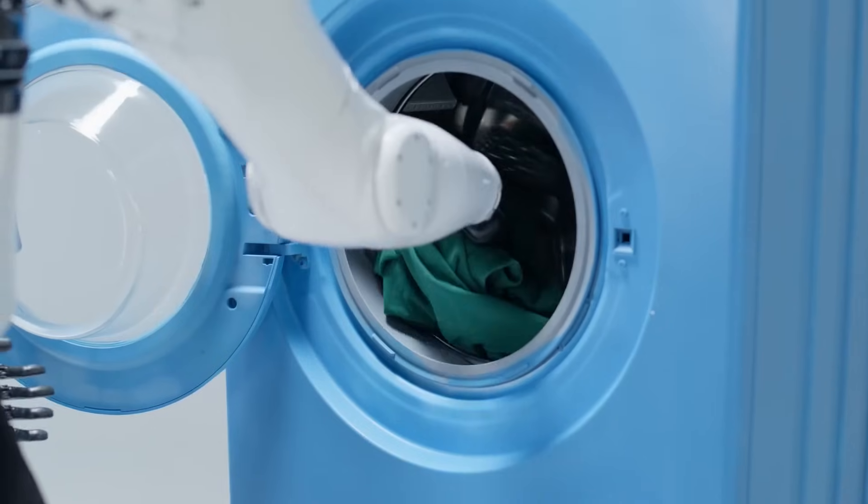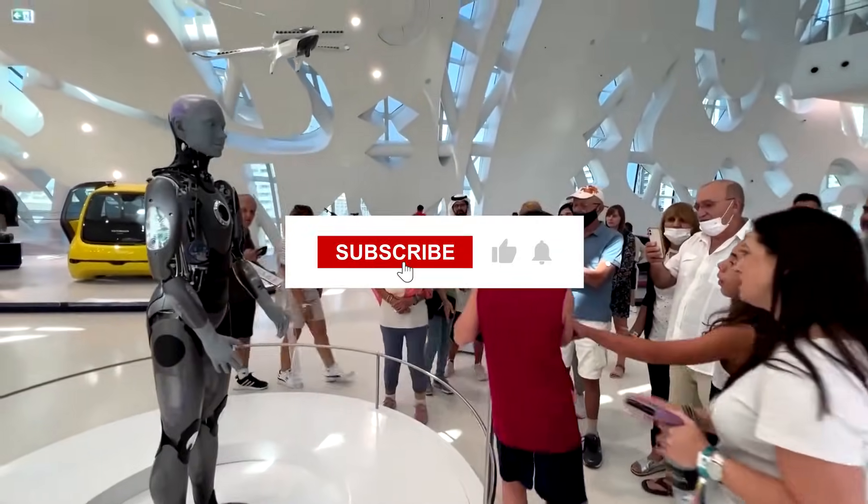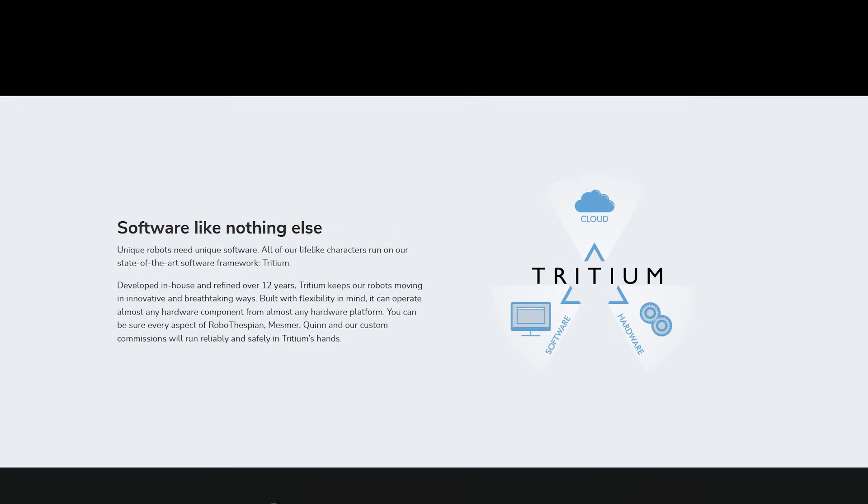Don't forget to like and subscribe for more stories that take you right to the edge of the future. Thanks for watching — see you in the next one.